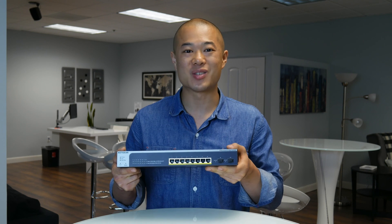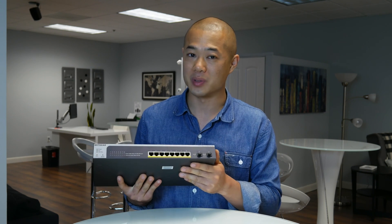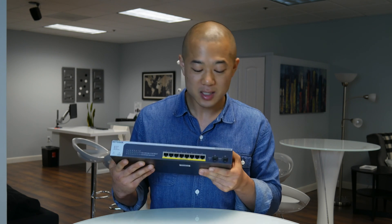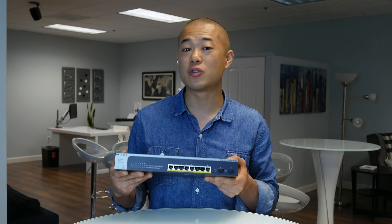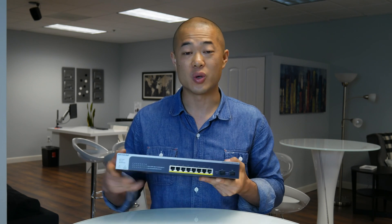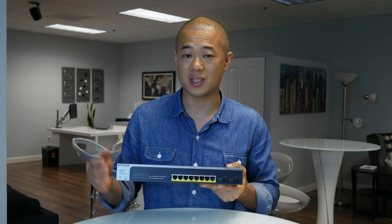Next up is the GS510 TPP. This switch is also an 8-port gigabit PoE Plus smart switch with two SFP ports, but it's packed with even more power with a PoE budget of 190 watts. This switch is for the business thinking long term — one that wants a switch that can handle unforeseeable future uses of more PoE Plus devices. So if you can imagine your business growing and updating your facility with newer technology, this is the switch for you.